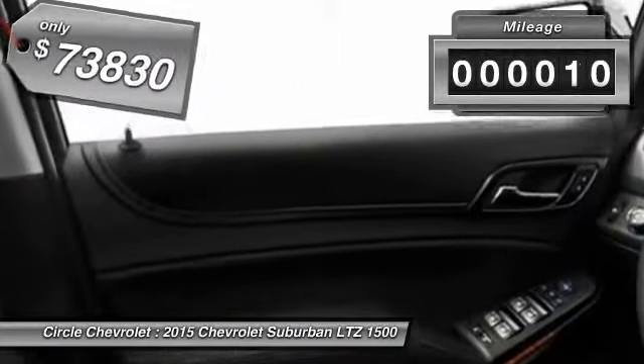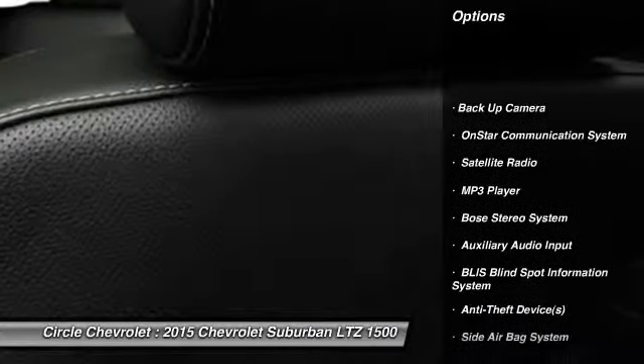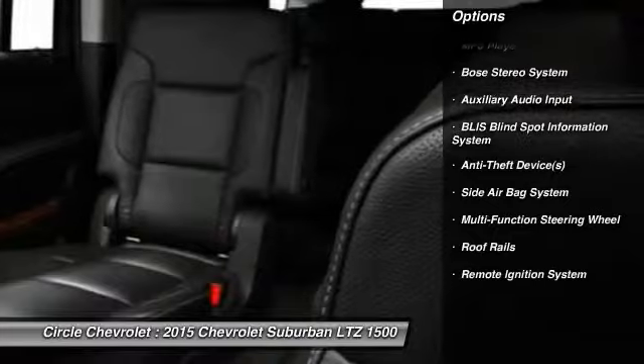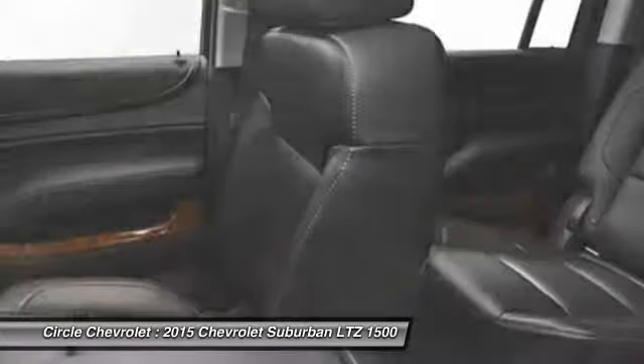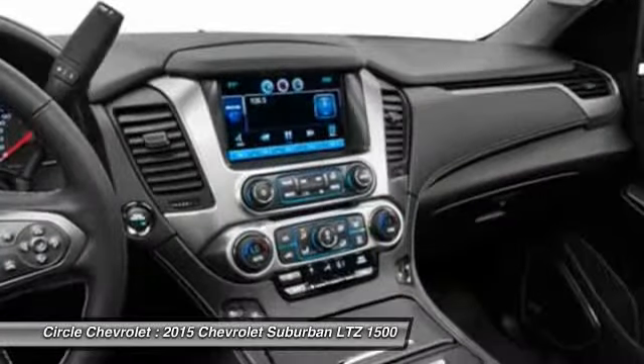This vehicle has less than 100 miles. Here are some of this vehicle's great options: Bose Sound System, Running Boards, Power Driver Seat, OnStar, Power Passenger Seat, Dual Airbags, Power Steering, Auto Express Down Window, Front Air Conditioning, Adjustable Headrests.